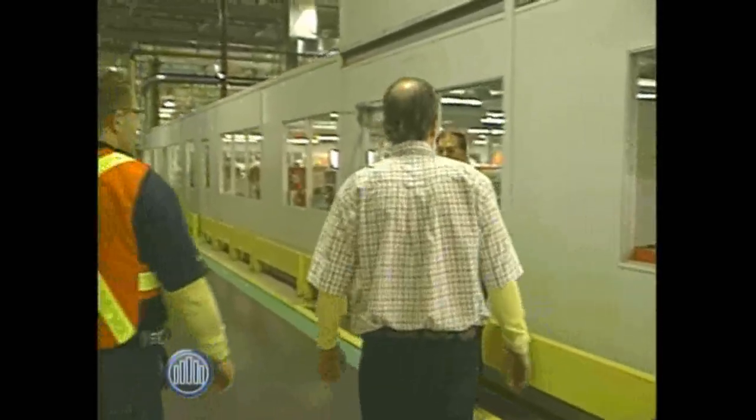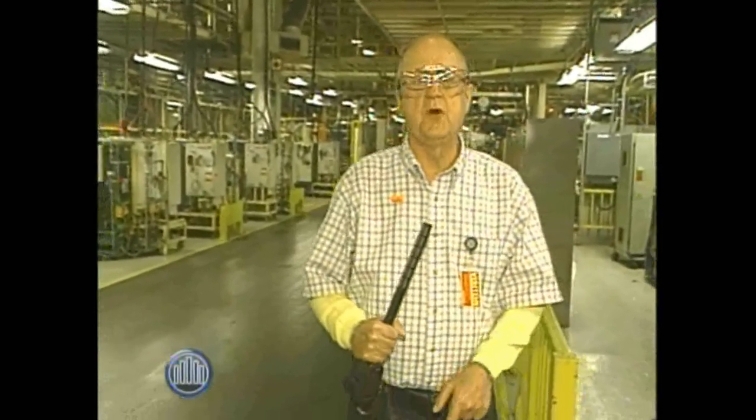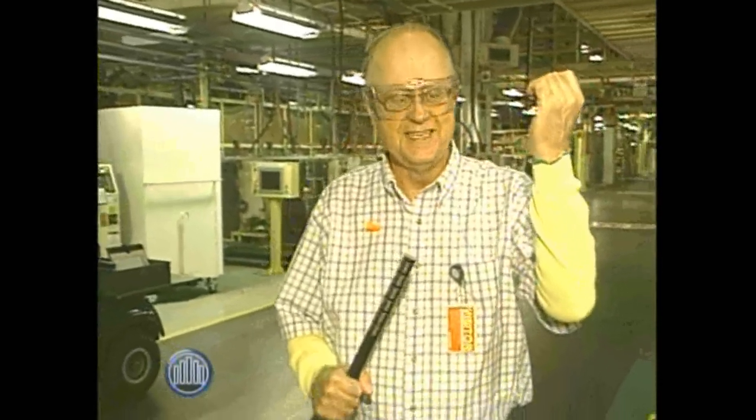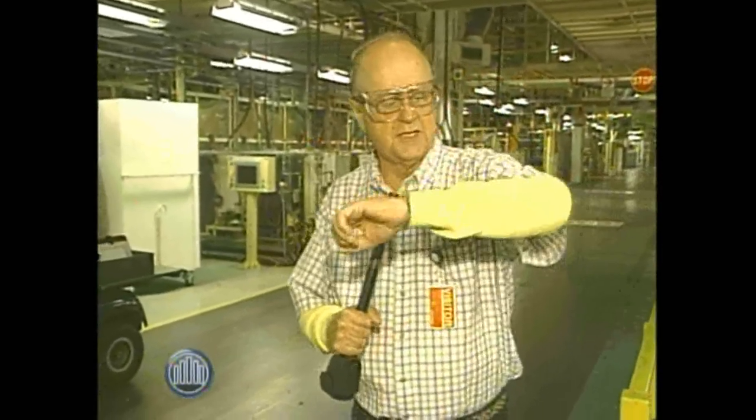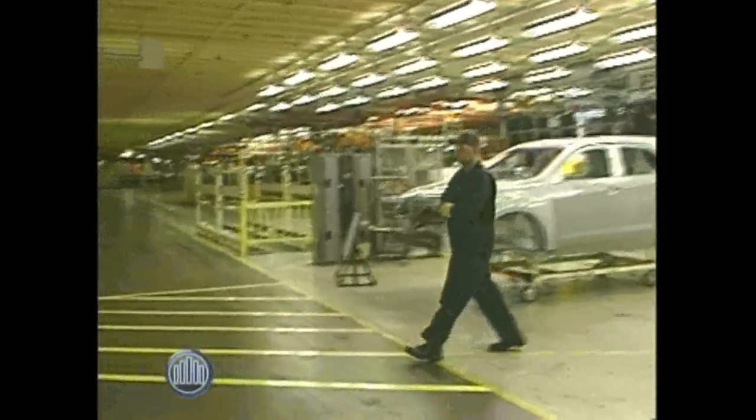You may have noticed us walking around the CAMI plant that we're wearing our safety glasses. We're standing on the green line where it's safe for us to walk in this 1.7 million square foot plant. And of course, I'm wearing my Kevlar — this is Kevlar. Not that there are any bullets here, but this is how serious CAMI is about safety in this facility.